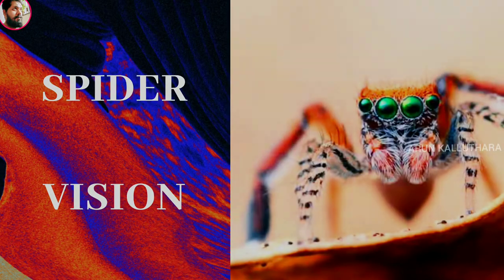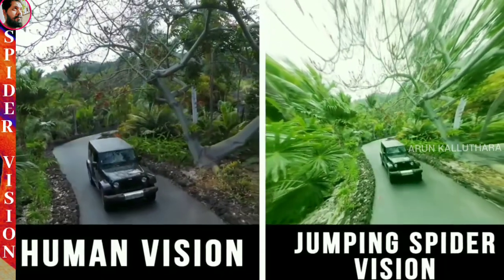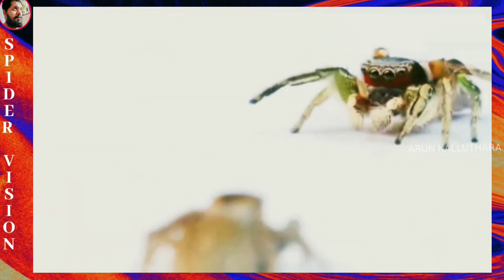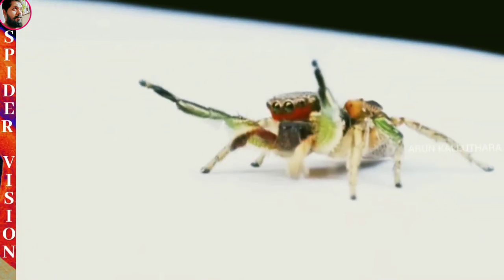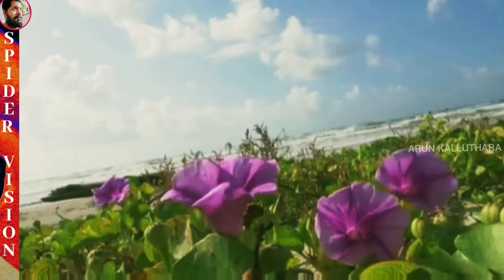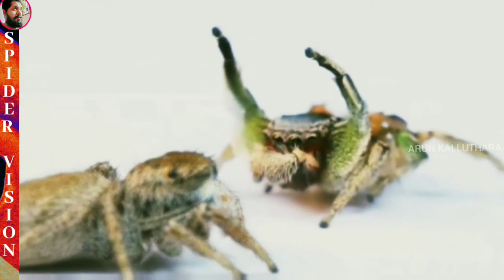Spider Vision. Despite most having eight eyes, most spiders actually don't have very good eyesight at all. Many are just able to detect major light intensity changes, which stimulate their nighttime web building and hunting activities. Jumping spiders are most active in the day; they have sharp color vision, even into ultraviolet light, and are good at distinguishing different shapes. Their excellent eyesight enables them to hunt prey and identify mates and enemies. These super hunters have almost 360 degrees of vision.